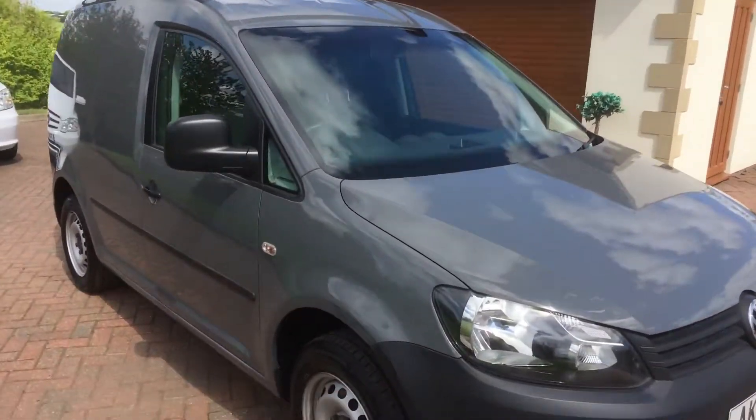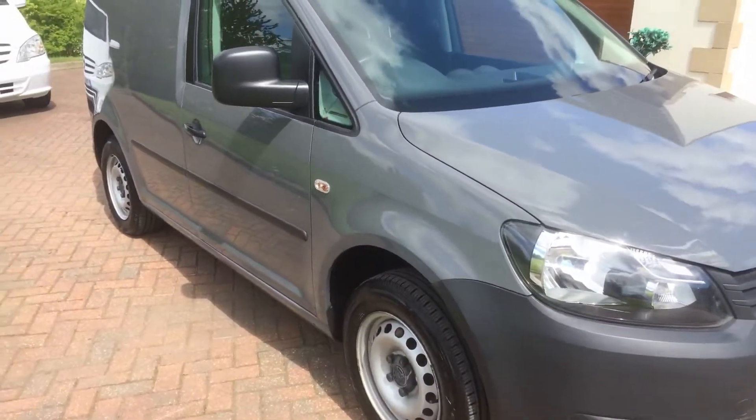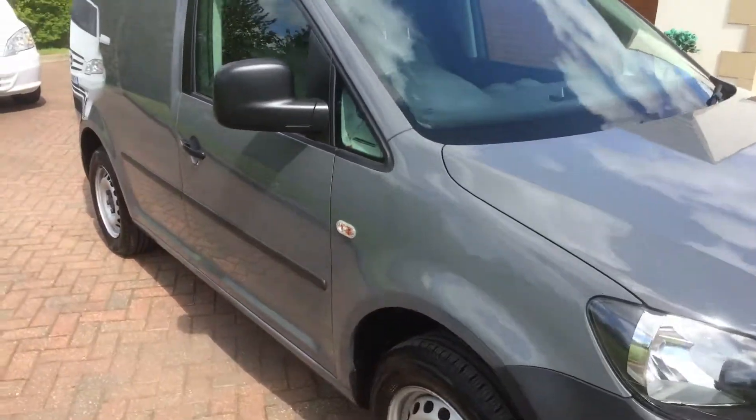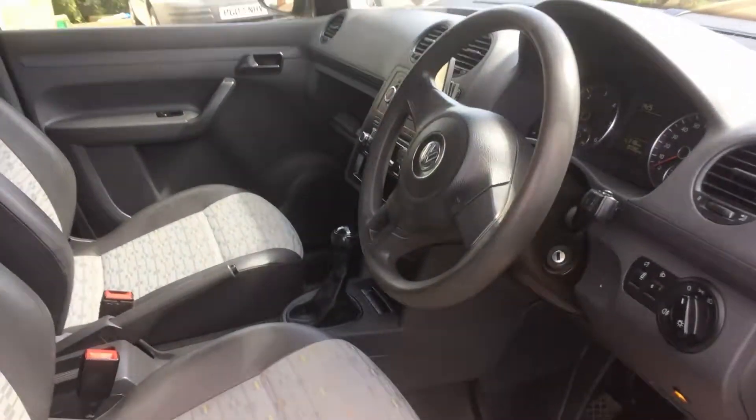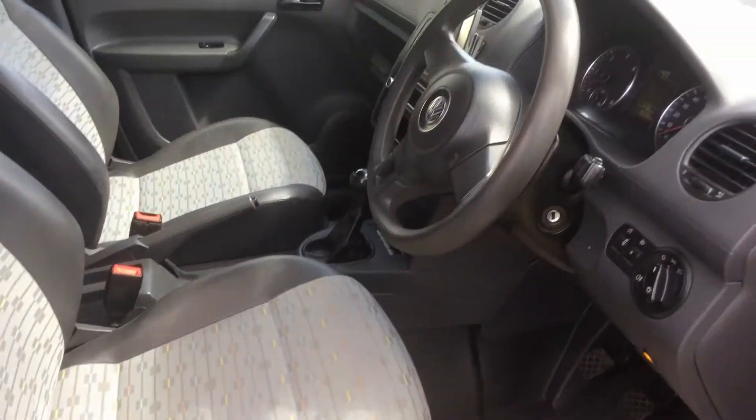Suitable either for work or, you know, tricking it up and putting your black wheels on and colour coding your front bumpers and bits of side trim. But we've just more or less left it as it is really, kept it original and just given it a good valet, and that's it.